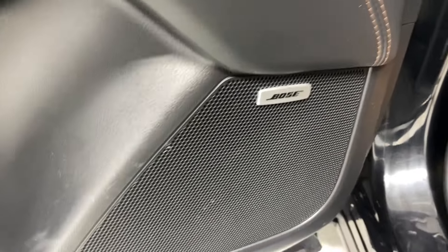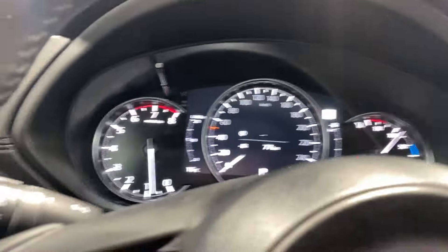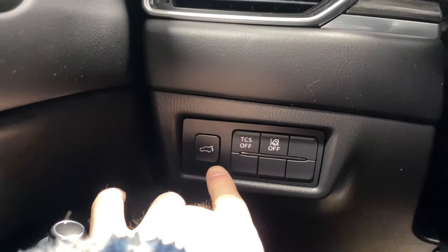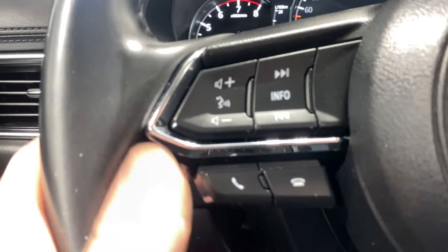Power locks, windows, and mirrors, both sound system controls, and a nice wood trimming in the door panel. Black leather upholstery, power driver lumbar support. On the left side you've got your power trunk, traction control system on or off, lane keep assist, and audio, radio, and Bluetooth controls.